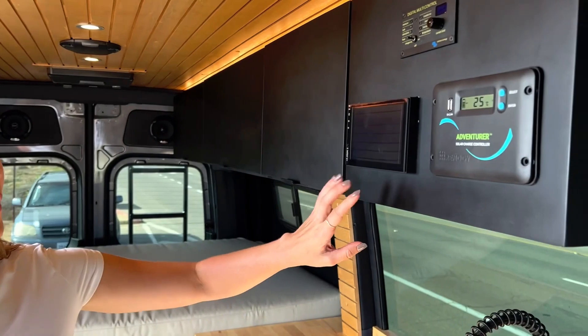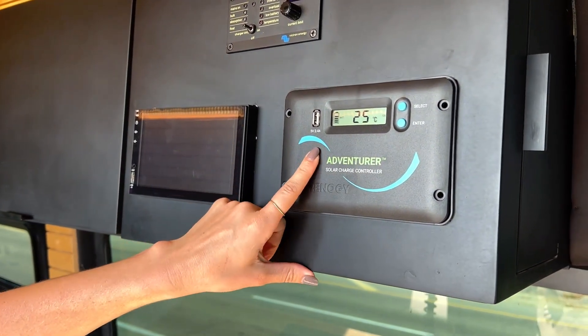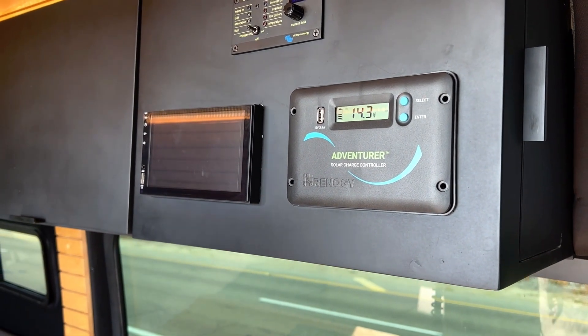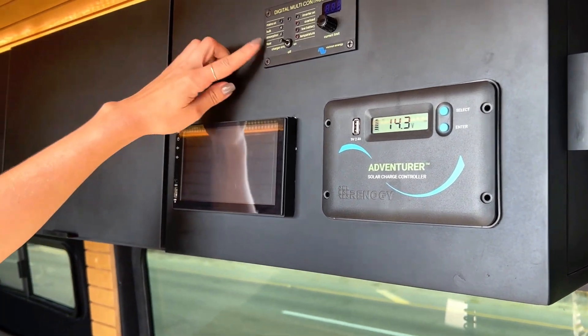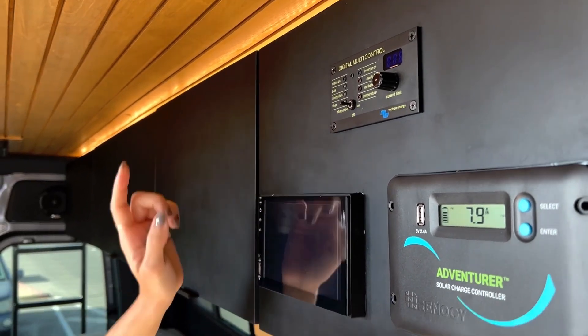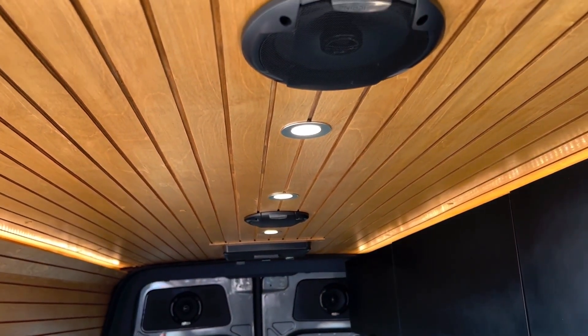Starting in the front, one of my favorite things about this van build is that you've got your whole electrical control panel right when you walk in. This one shows you your electrical charge on your solar panels, which you've got three of up top, providing 300 watts of solar energy. This turns on and off your inverter so you can charge all of your devices, and then this one controls the Bluetooth speakers that run along the ceiling of the van as well as on both of the back doors.